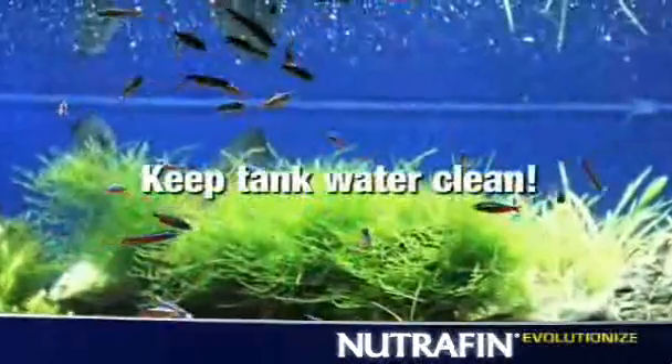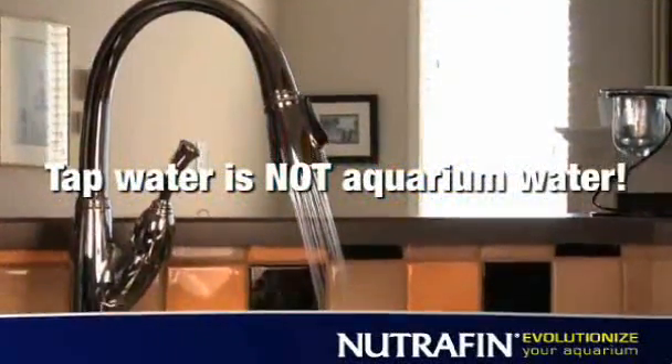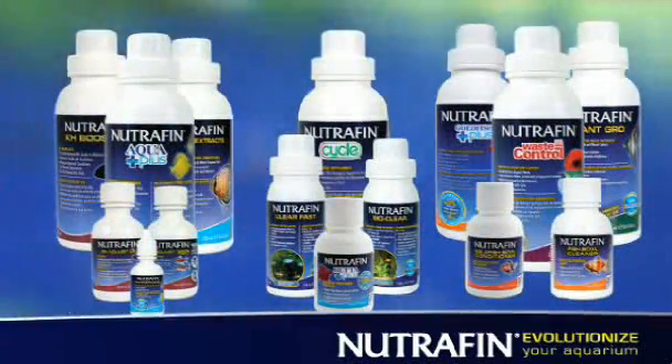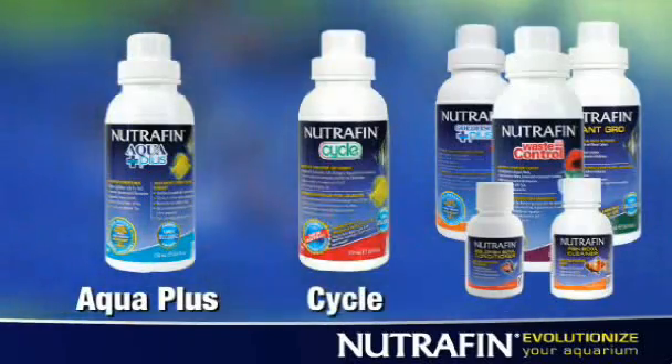It's critically important to keep tank water clean and understand that tap water is not aquarium water. While Nutrafin offers an extensive line of water care treatments, there are three essential products that help create optimal conditions: AquaPlus, Cycle, and Waste Control.